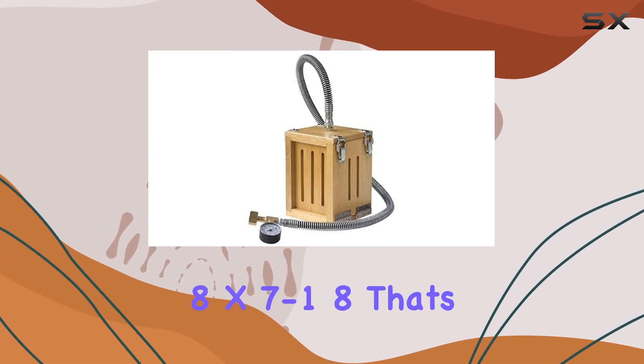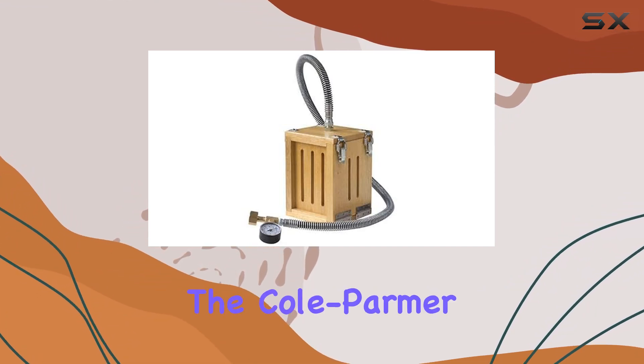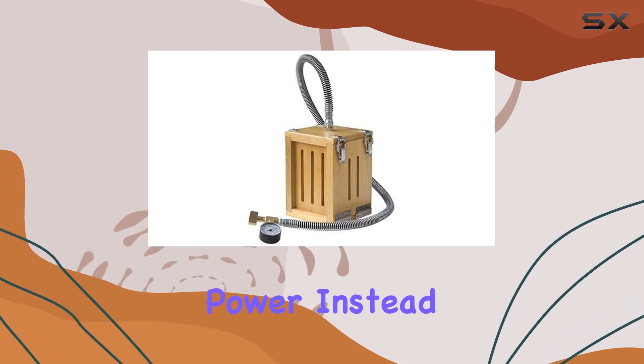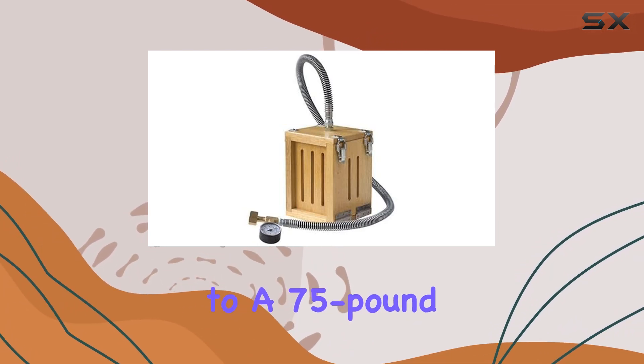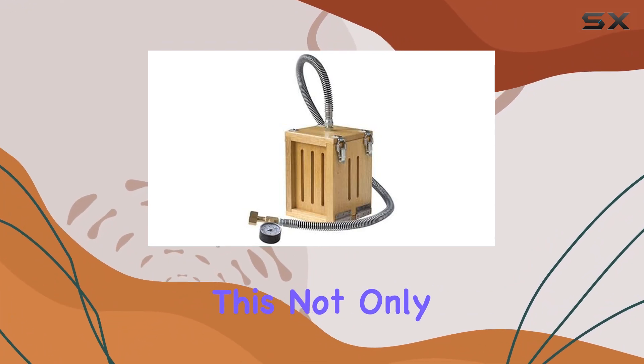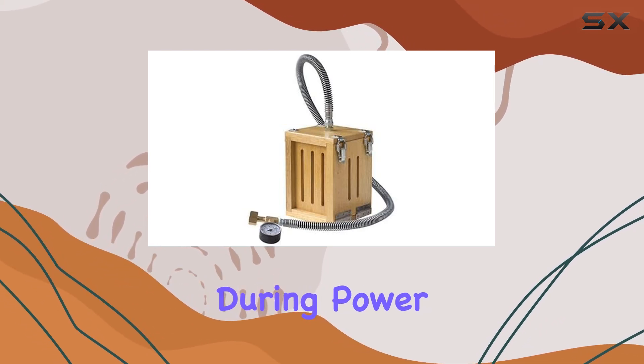The block measures 3-7/8 x 4-3/8 x 7-1/8 inches — that's efficiency at its finest. One of the standout features of the Coal Palmer Dry Ice Maker is its independence from electrical power. Instead, it connects effortlessly to a 75-pound liquid CO2 cylinder at room temperature, streamlining the process and ensuring reliability even in remote locations.